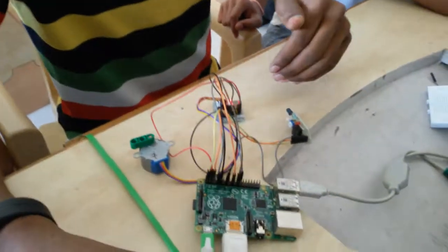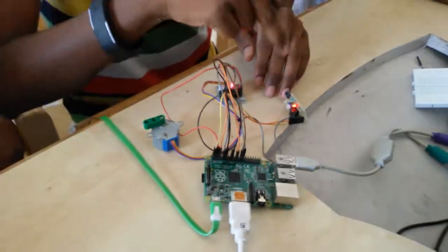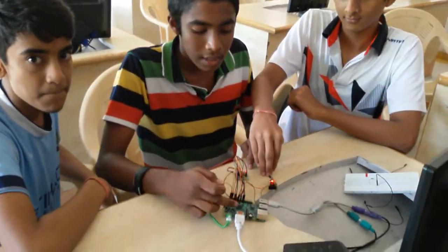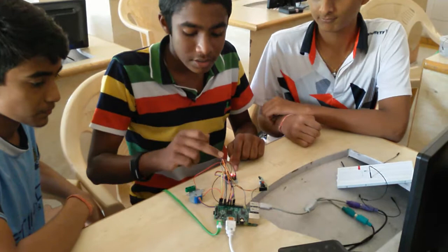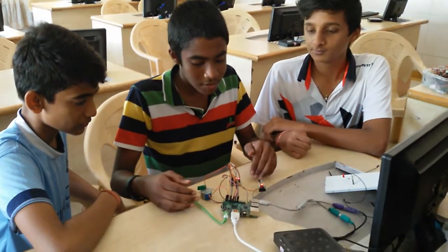When the objects come in front of the IR sensor, it detects the objects and sends the code to the Raspberry Pi board. And then the Raspberry Pi board sends code to the motor driver, which controls the stepper motor, and then the stepper motor will work.